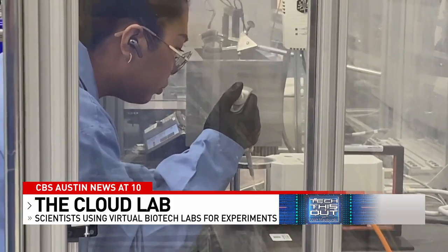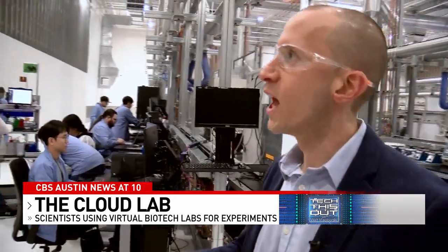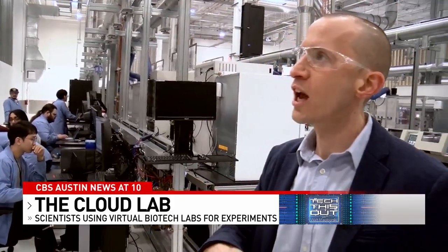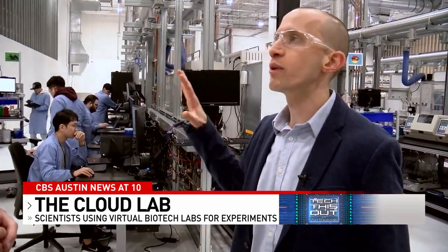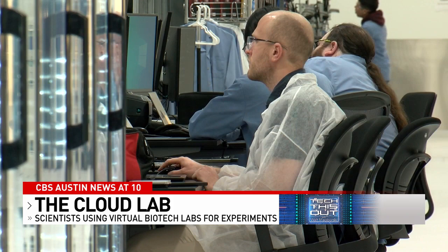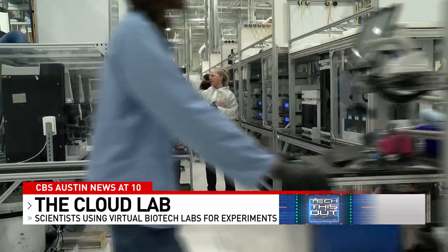Kleinbaum calls it the democratization of research. We've got about 120 employees, and the tests that run in this lab can be everything from testing new pharmaceutical products and R&D for new medicine, all the way to new materials and new consumer products. It was born out of necessity from Kleinbaum's first startup, Emerald Therapeutics.